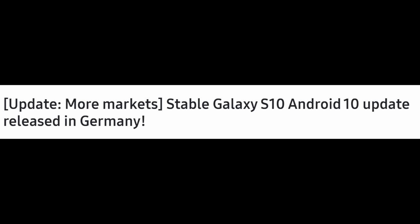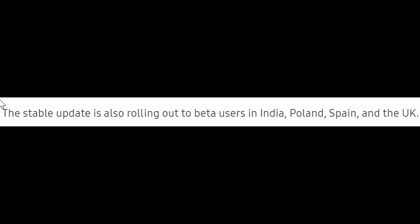First story: the stable release of Android 10 for Galaxy S10 phones. Previously it had only rolled out in Germany, and now it's releasing in more countries. The stable update is rolling out to beta users in India, Poland, Spain, and the UK. You previously had to have the beta version to get this download. America will probably follow by the end of the month or January 2020.